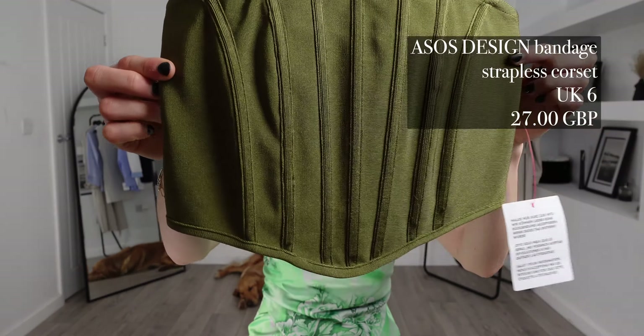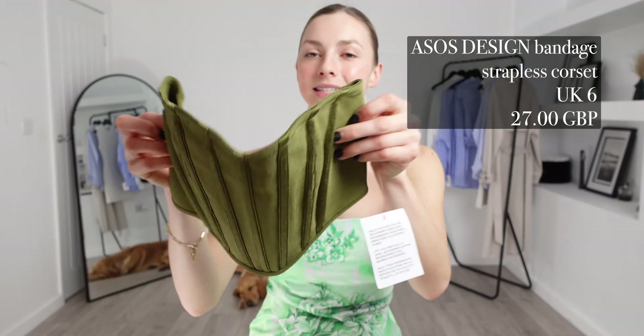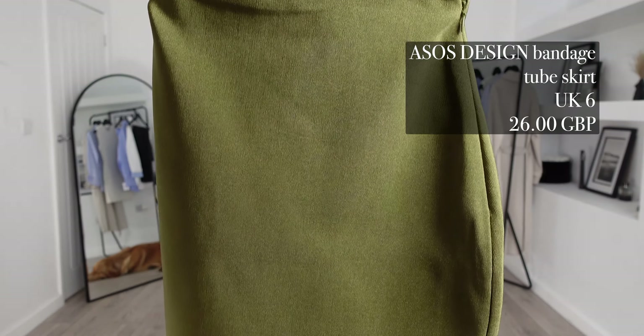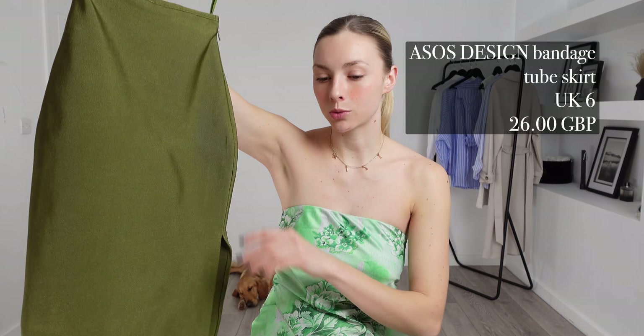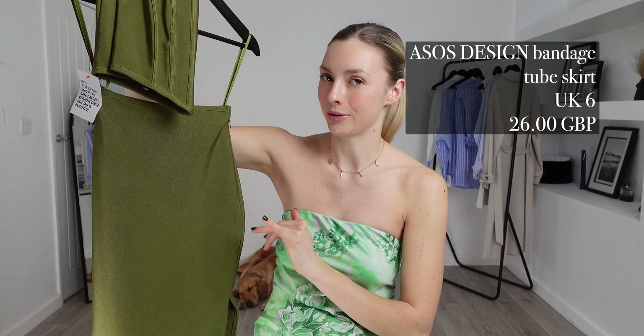Next up we're staying in ASOS and sticking with the green theme, because I picked up the ASOS Design Bandage Strapless Corset — I got this in a UK 6 and it was £27. To pair with this I picked up the matching ASOS Design Bandage Tube Skirt — I got this in a UK 6 and it was £26. These are going to look really cute together.